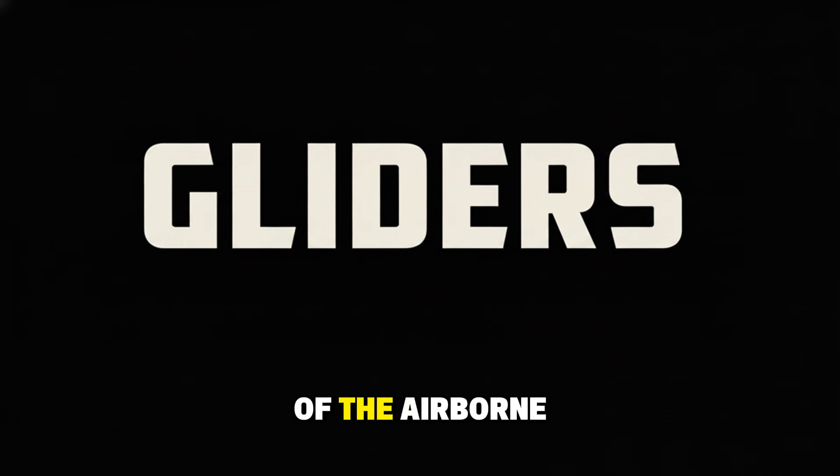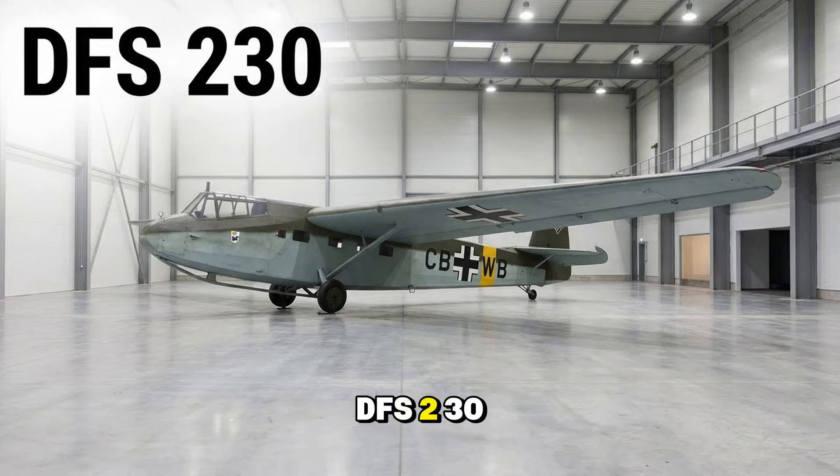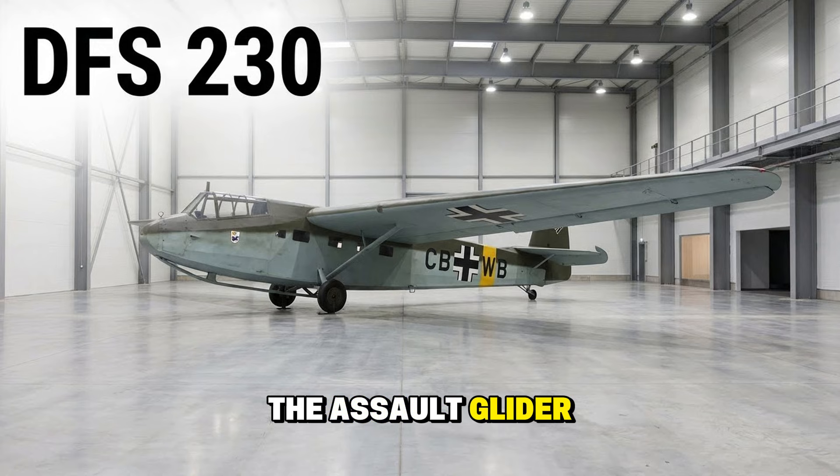The silent wings of the airborne assault. The DFS 230 assault glider — small, cramped, and dangerous — were the machines that landed on top of the Belgian Fort Eben-Emael in 1940, proving that gliders could capture fortresses.